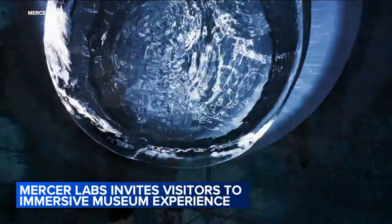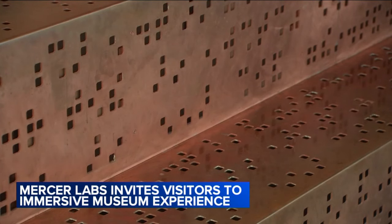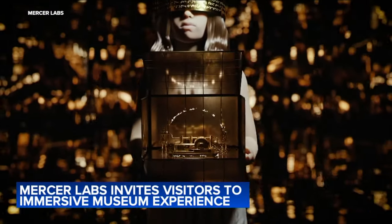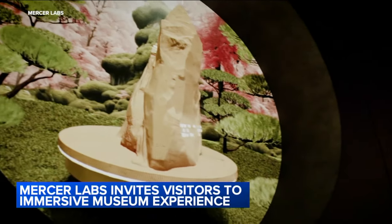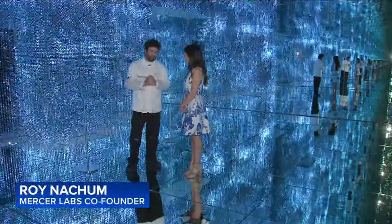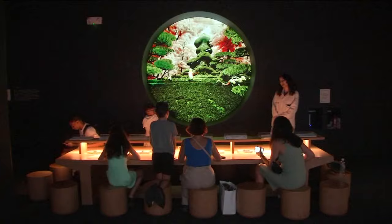I noticed the use of braille throughout Mercer Labs when you're walking through, and I know that was inspired by your grandmother. My grandma lost her vision, and my grandpa was in a wheelchair. I never saw them differently — to me, it was completely normal. As a visual artist, I want my art to be accessible to everybody. It's no different between humans. We are all equal and deserve an equal chance in life.